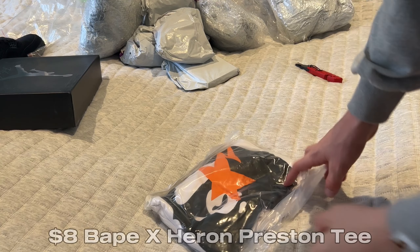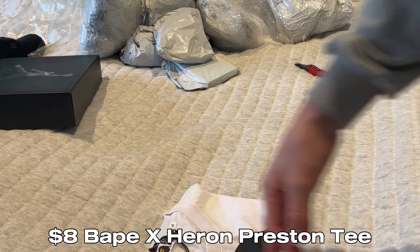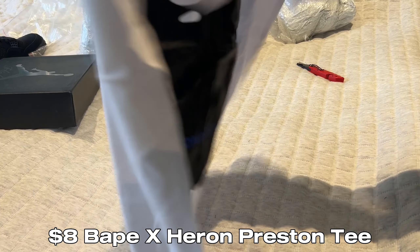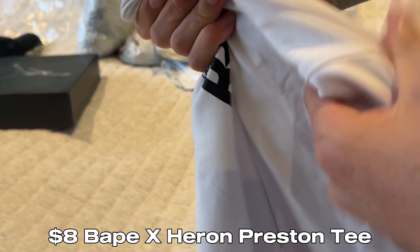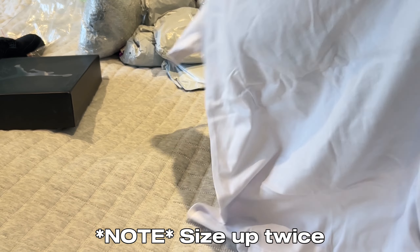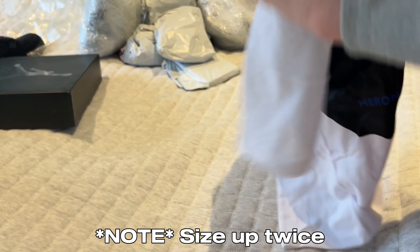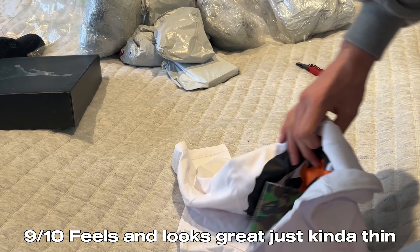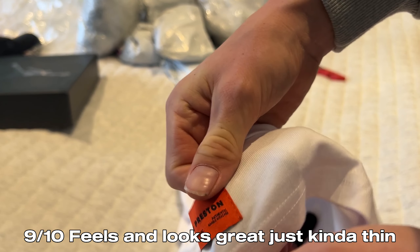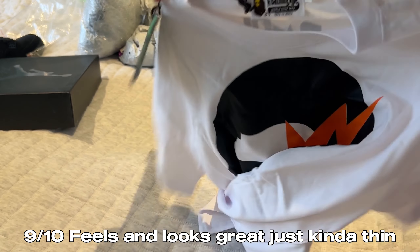Next up we've got this Bape tee. Now this is like $8 or something. There are heaps of tees on this listing so I'll probably get some more. This is size extra large. The label looks really good. The blank is really really soft, though it's not very thick — it's kind of see-through. But for the price at $9, really good. This is the Heron Preston collab. Oh, this looks great. It's also got Heron Preston Bape on the sleeve. This feels super good.